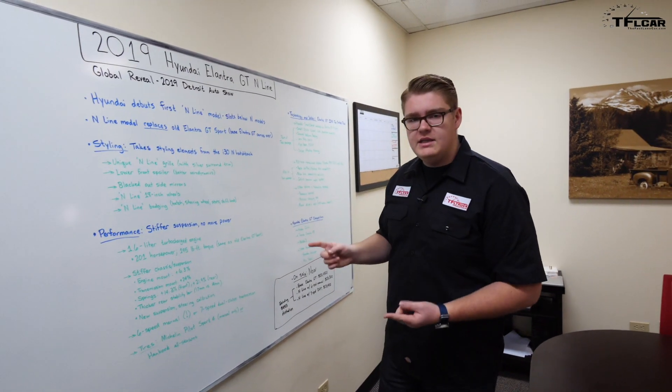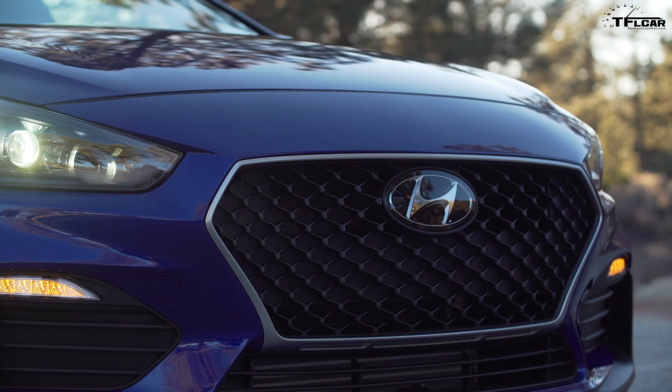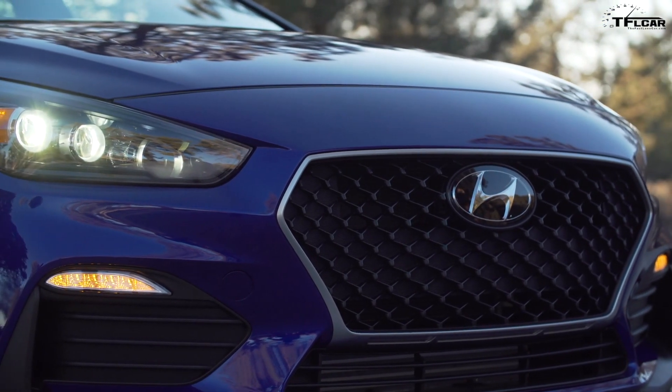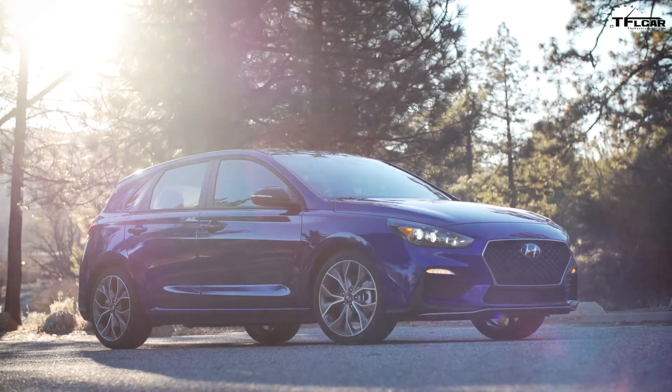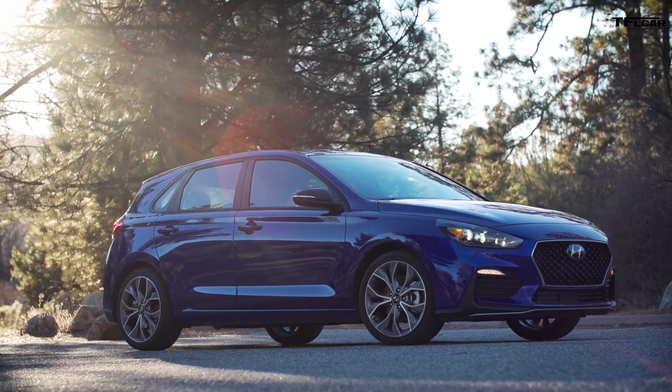Breaking news from the 2019 Detroit International Auto Show as Hyundai has just unveiled the 2019 Hyundai Elantra GT N-Line. In this video we're going to cover everything you need to know about this new trim for the Elantra GT.